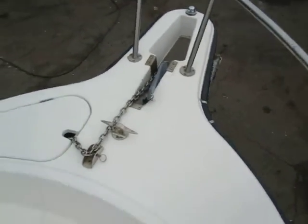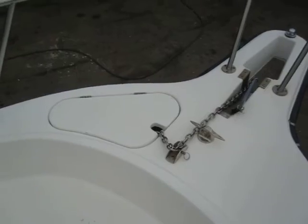Got a nice wide walk-around, nice seat on the bow, and a good size hatch for the cabin. There's a nice anchor and a large storage locker for the rope.